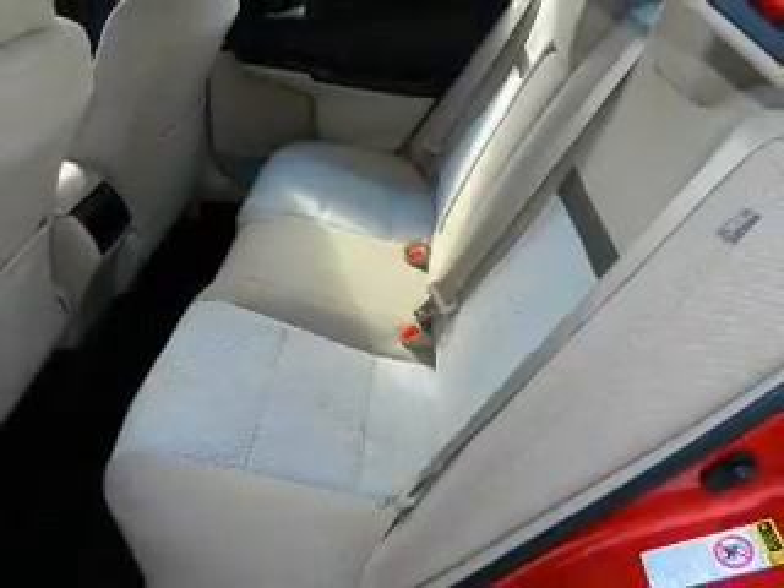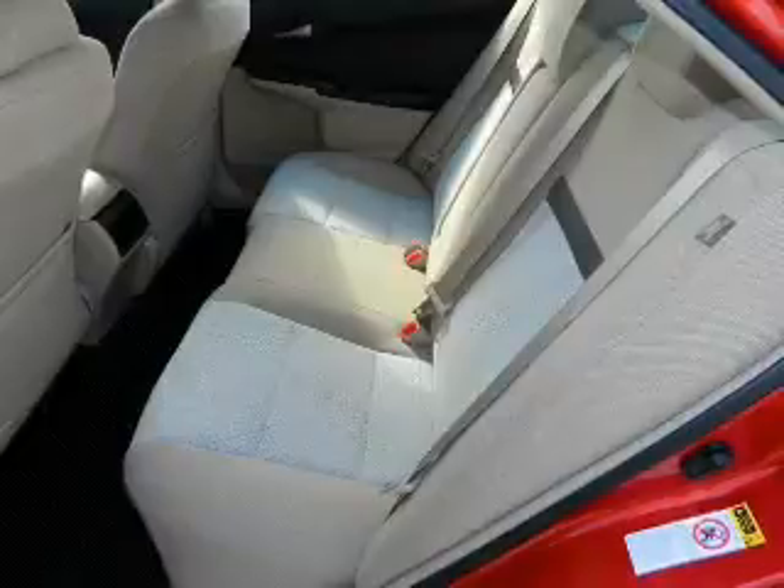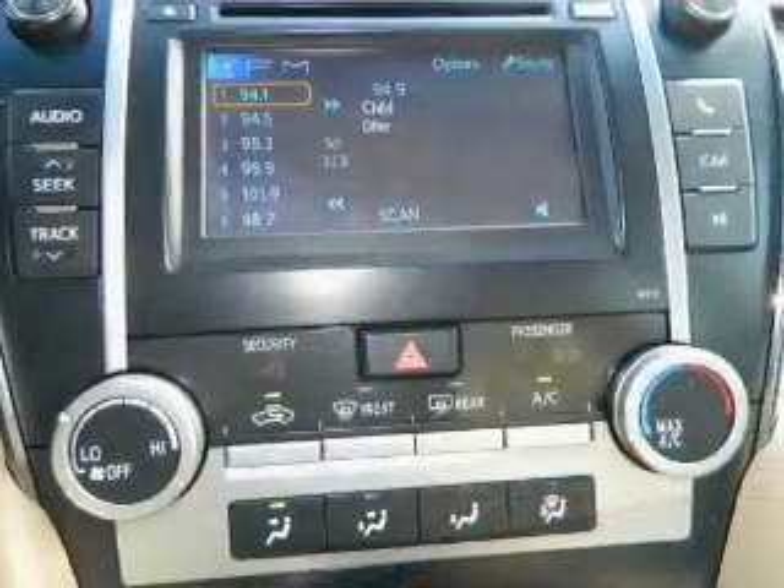Traction control. Our website offers more information on all of our vehicles. Call us today to start test driving.